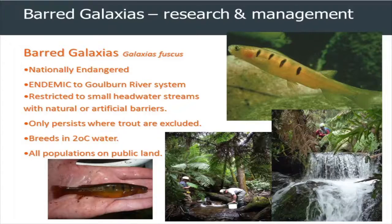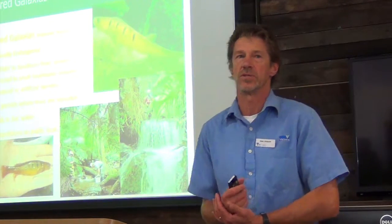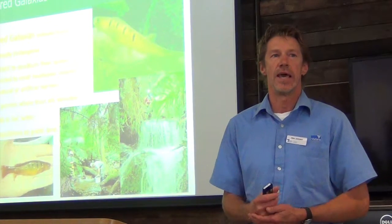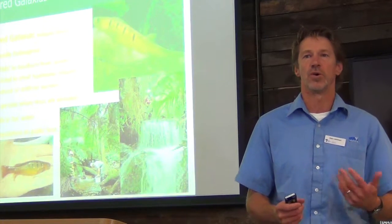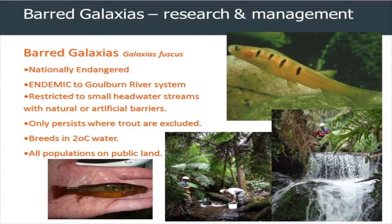The first one is one of those small native fish that Lee mentioned. This is a species restricted to the Golden Broken — it's one which is only found in trout-free waters, so you can already glean one of the threatening processes associated with that species. It's generally found in cooler waters and is pretty well restricted to public land areas, generally in forest situations.